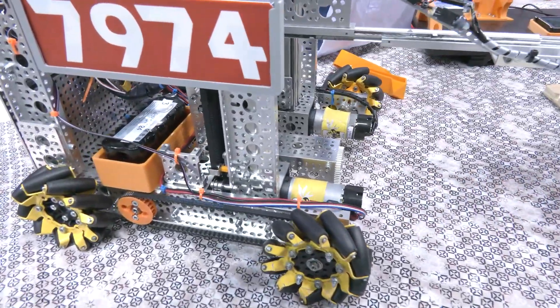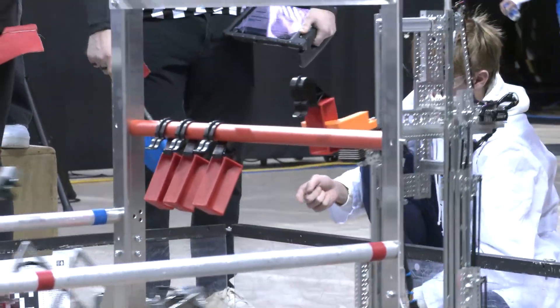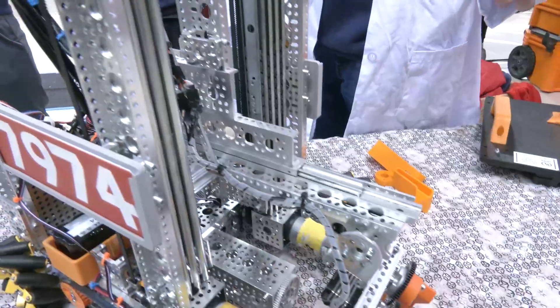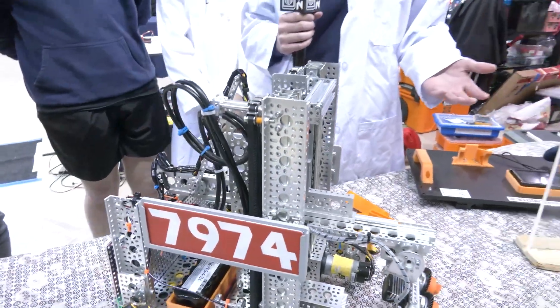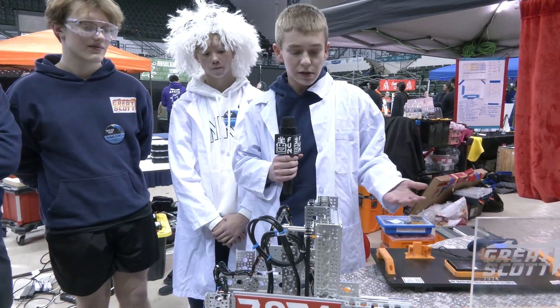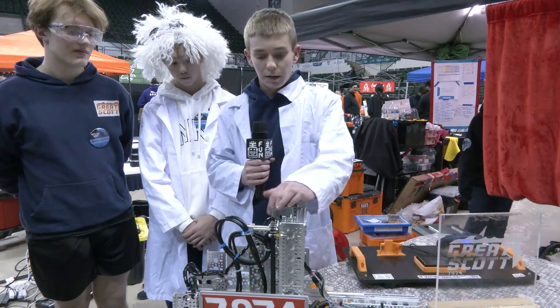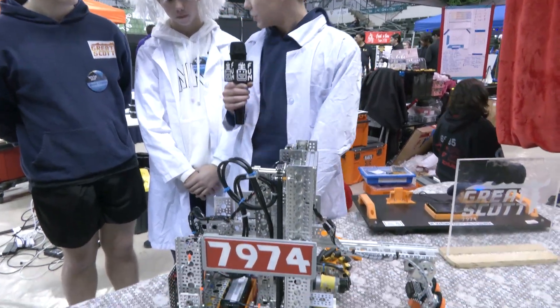I think this is a very simple robot that teams can all kind of strive to look at, because it's really quick on the field and really easy to build. So if you're a rookie team looking for something easy and quick, this might be something you're looking for. I'll pass it over to Brehm.